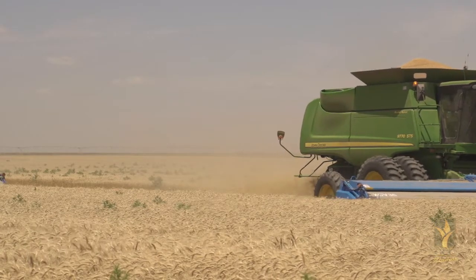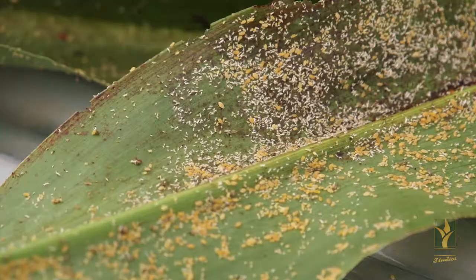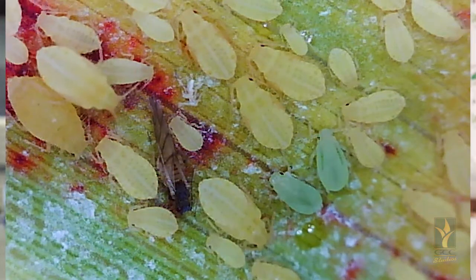If a farmer should forgo using pesticides or herbicides, he can expect an increase in weed pressure, a harder time controlling pests, and a drop in yields.